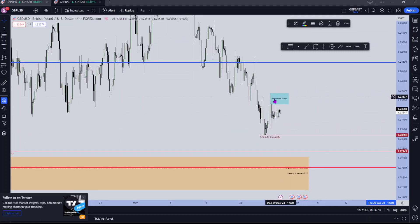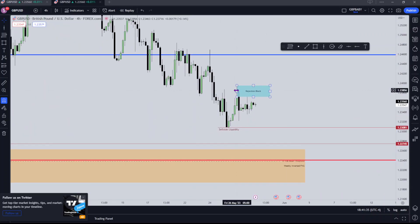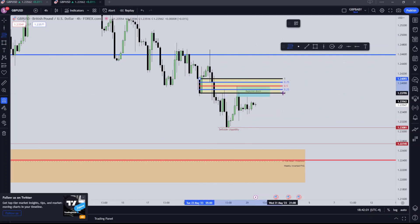Another thing I'd like to mention on the four-hour is the fact that where this rejection block is marked out, price actually traded into a previous bullish order block and turned around. If we look at this four-hour down candle — this is a bullish order block — since we traded lower and traded back into it, you can see how price wicked into it and turned around, wicking to the 50 level, which would technically be the mean threshold. This is again adding reason as to why I'm expecting price to turn around from these levels, and I think this would be a perfect entry for a sell.